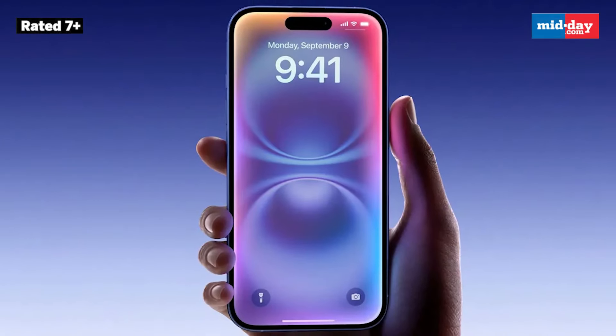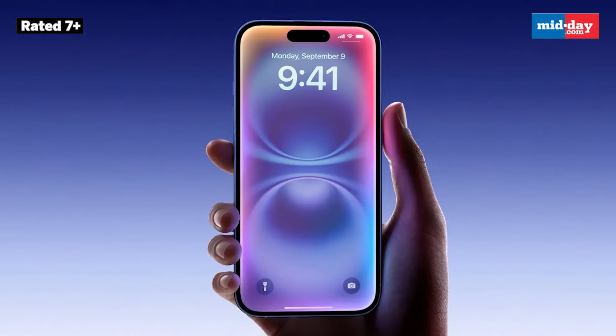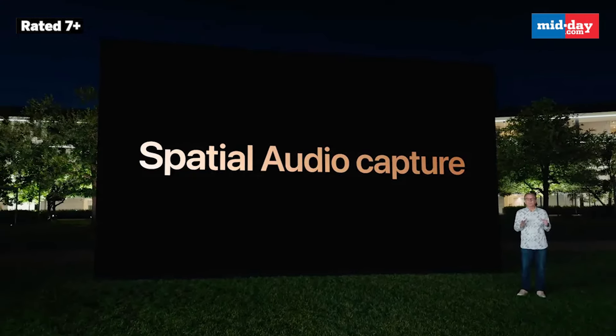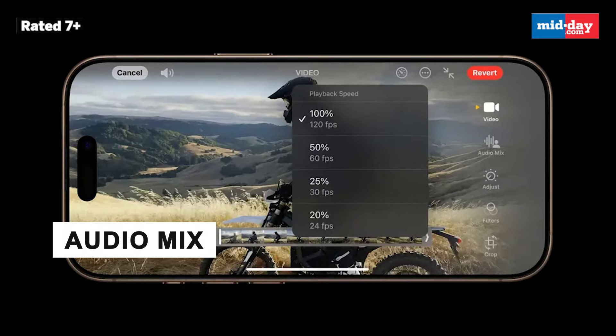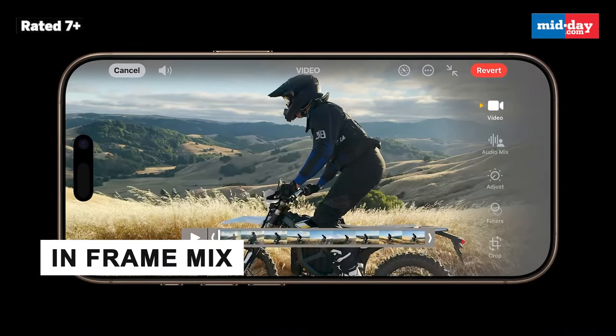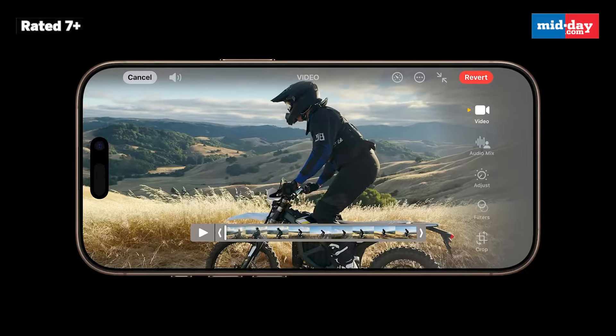Apple is also bringing the action button to the standard iPhone models, which was previously only on the Pro versions. This handy feature lets you quickly do things like record voice memos, identify music, or translate phrases. The iPhone 16 Pro series is also stepping up its audio game with spatial audio capture during video recording, making your sound experience way more immersive. There's also a feature called audio mix that uses machine learning to separate background noise from speech, making your video sound clearer. Plus, there is an in-frame mix option that isolates the voice of the person on camera, giving your recordings a studio-like quality.